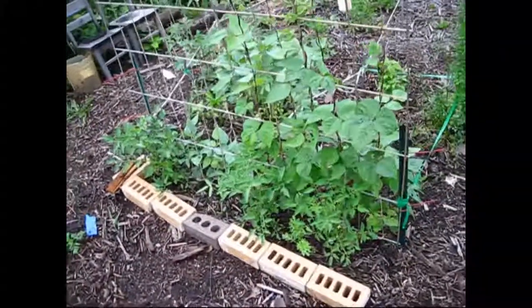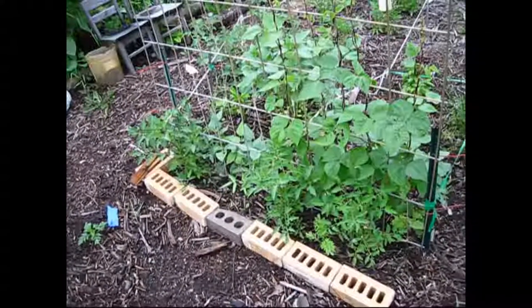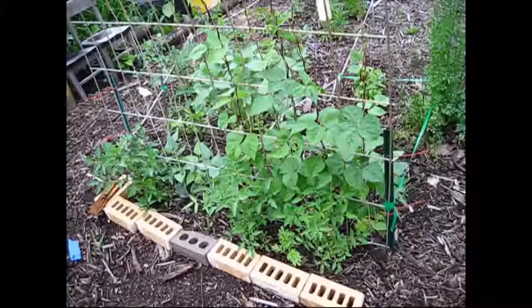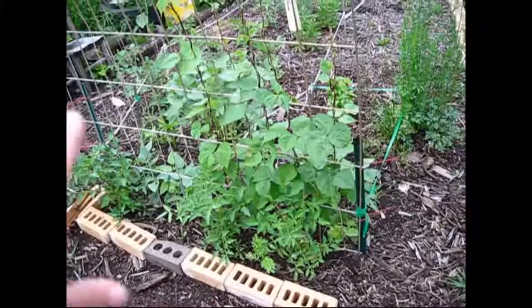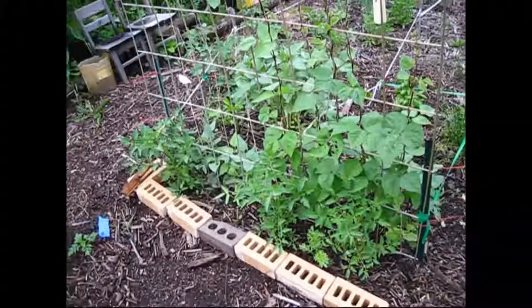This is my cherry tomatoes — bumblebee cherry tomatoes. They grow — I guess they're called indeterminates. They grow pretty tall and are kind of viney. So I have them growing with my beans, and then I'll tie them to the trellis to give them support as they start to grow.